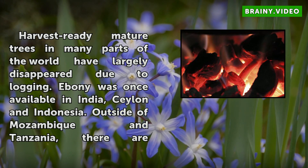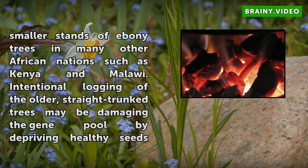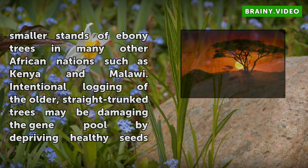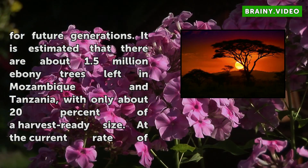Intentional logging of the older, straight trunk trees may be damaging the gene pool by depriving healthy seeds for future generations. It is estimated that there are about 1.5 million ebony trees left in Mozambique and Tanzania, with only about 20% of harvest-ready size. At the current rate of harvest between 20,000 and 30,000 trees per year, the harvest-ready population of ebony trees is shrinking by about 5% per year.